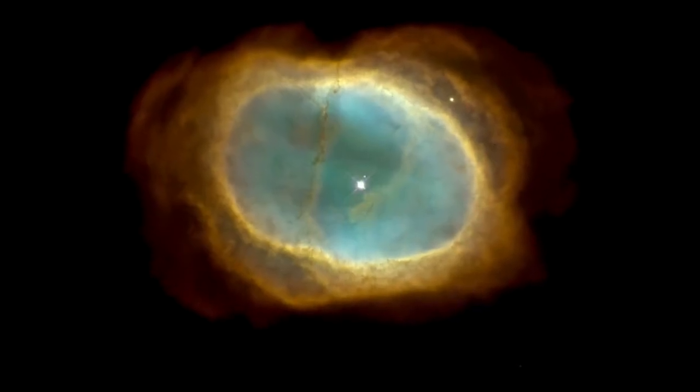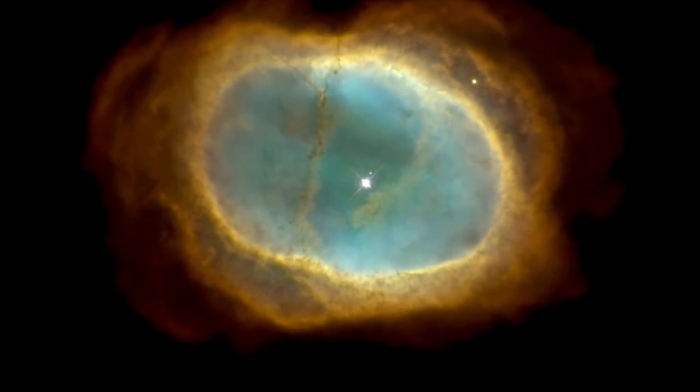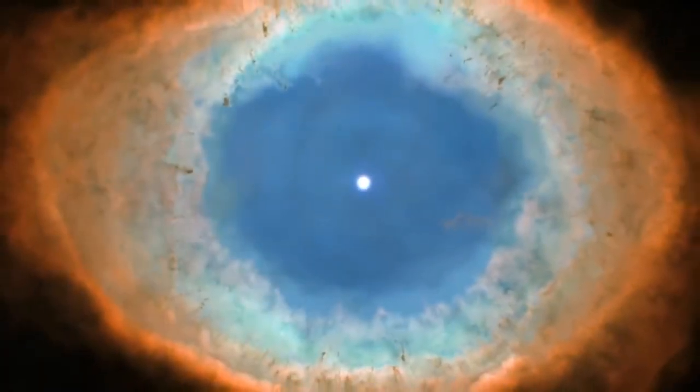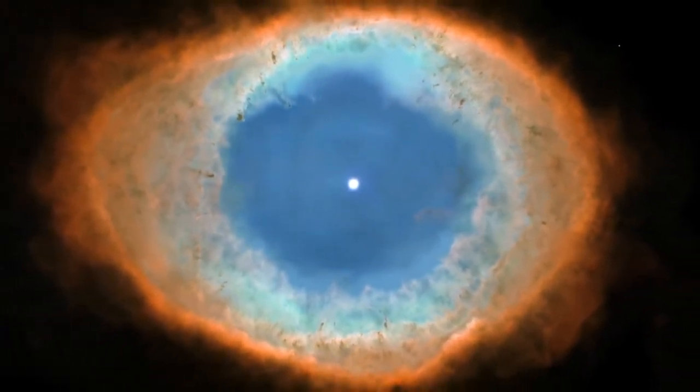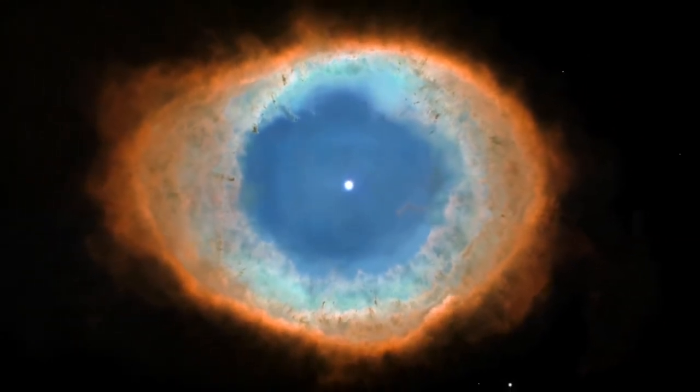These nebulae glow in all manner of beautiful colours, due to the presence of different gases. The famous Ring Nebula, for example, glows in vibrant blue-greens, reds and oranges, caused by regions of glowing oxygen, hydrogen and nitrogen.